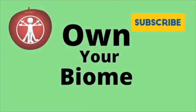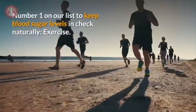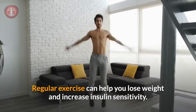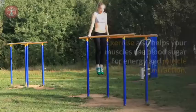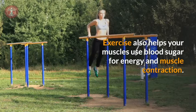Your health from the inside out. Number one on our list to keep blood sugar levels in check naturally: exercise. Regular exercise can help you lose weight and increase insulin sensitivity. Increased insulin sensitivity means your cells are better able to use available sugar in your bloodstream. Exercise also helps your muscles use blood sugar for energy and muscle contraction.